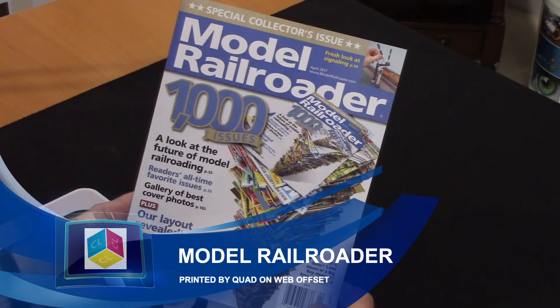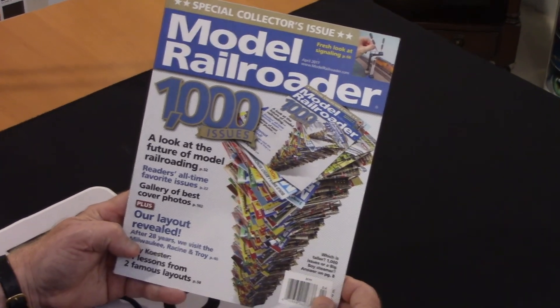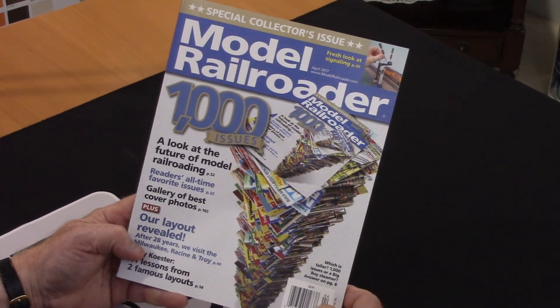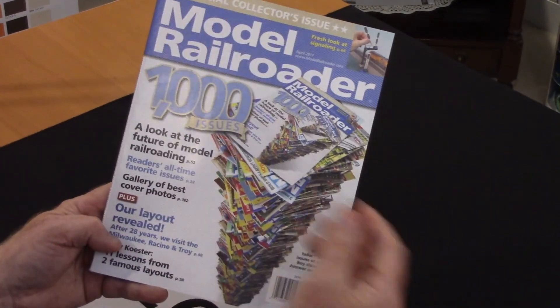My name is Mark Jeeves, I'm the director of sales and marketing for ColorLogic. Our metallic color system is being used all over the world, and one of the applications is obviously collector issues — when you're doing that special, in this case 1,000 issues.